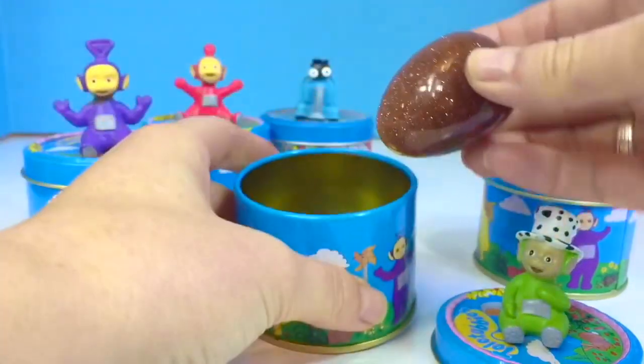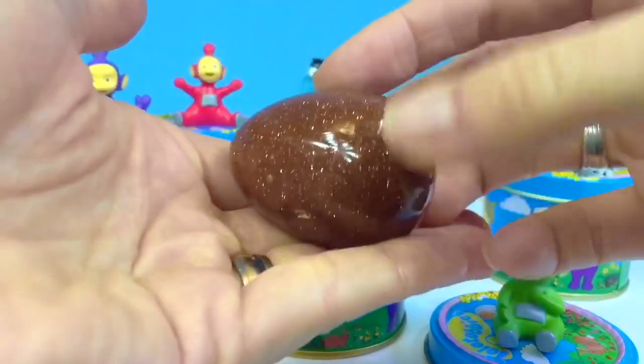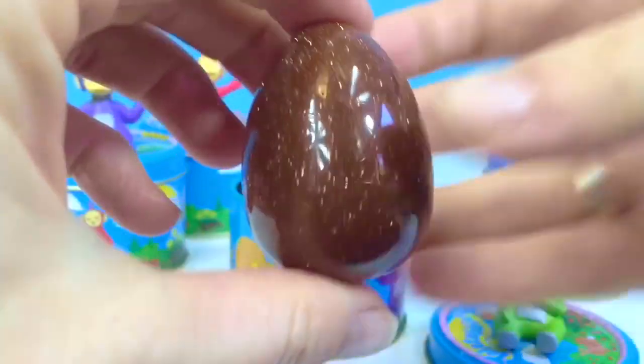Ooh, look at it sparkle! It's an egg and this is called Goldstone. It's one of my favorite gems.